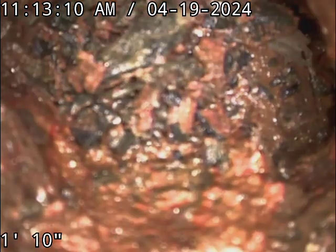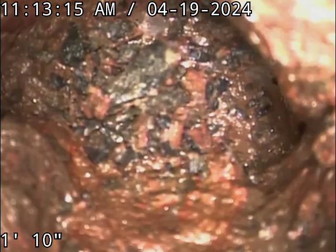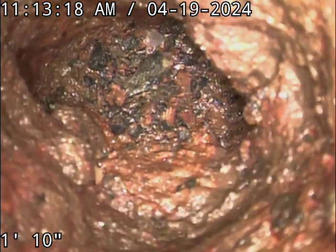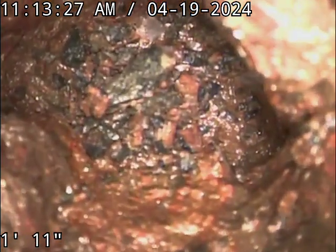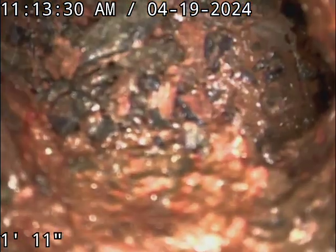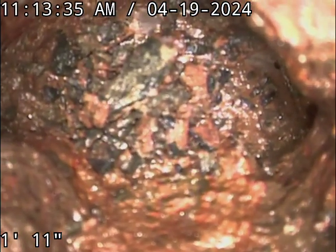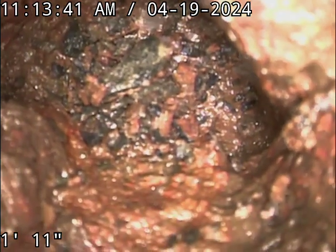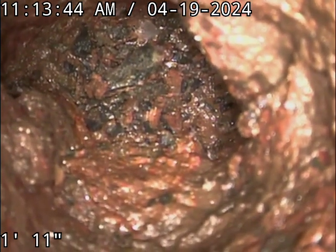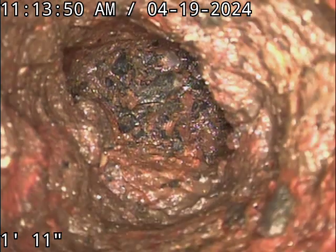Looks like that's ground right there. I don't want to push that in there to get it stuck. It does look like ground. It's rock. Looks like it's probably the end of that pipe.